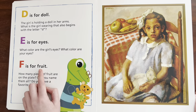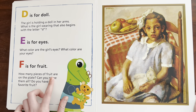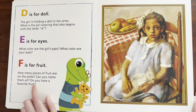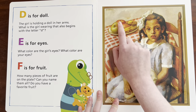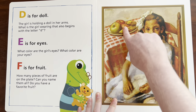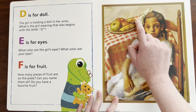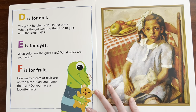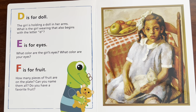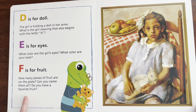F is for — Fruit. How many pieces of fruit are on the plate? Can you name them all? Do you have a favorite fruit? These look like apples. That might be apple, that might be mango. And this one is bananas. How many fruits are there? One, two, three, four, five. Good job. Five fruits.